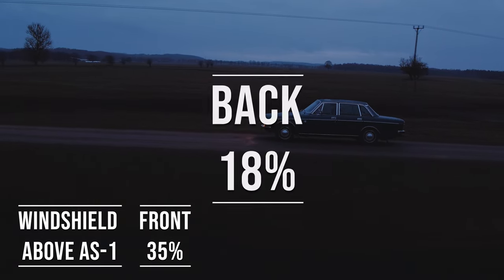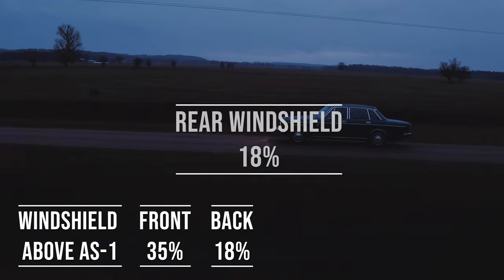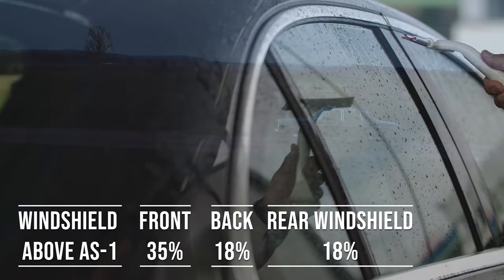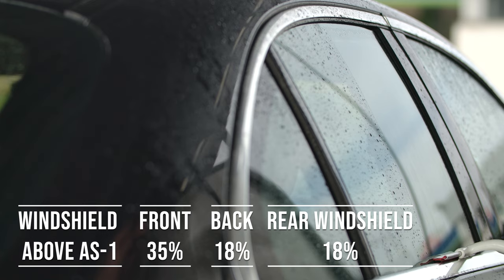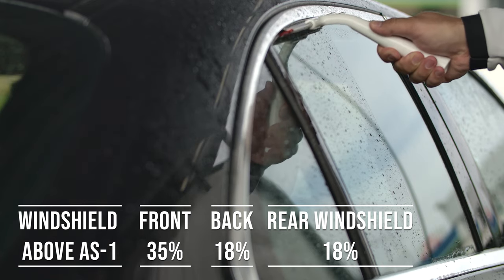When it comes to the back side and rear windshield, Kentucky allows 18% darkness for these windows. This flexibility is great for added privacy and protection from the sun, especially in the sunny parts of the state.